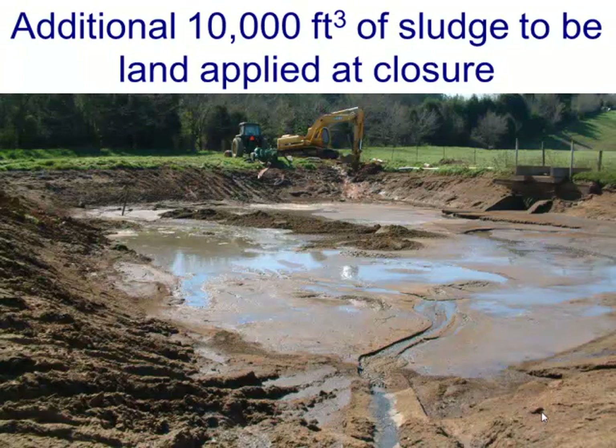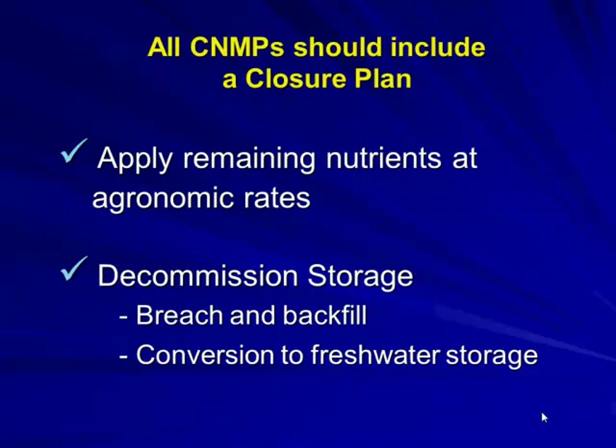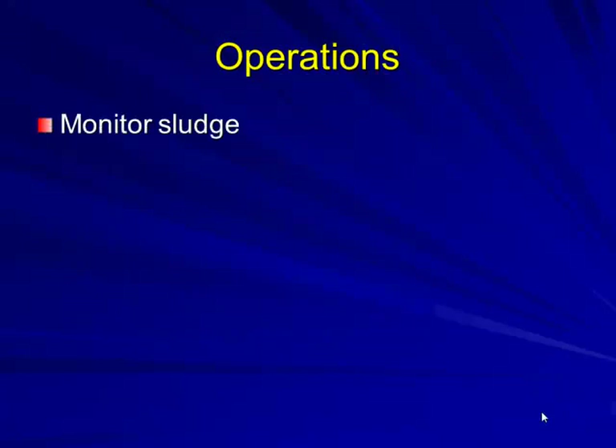On closure: if you're closing out a lagoon, in this example we had 10,000 cubic feet of sludge that has to be land applied. A complete nutrient plan protects surface and groundwater, eliminates safety hazards, safeguards public health, and applies remaining nutrients at agronomic rates. You need to document decommissioning, breach and backfill, and conversion to fresh water.